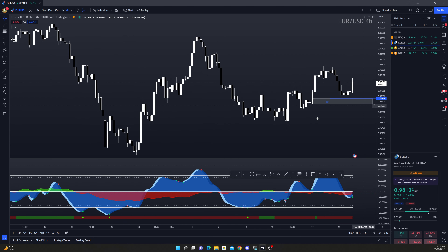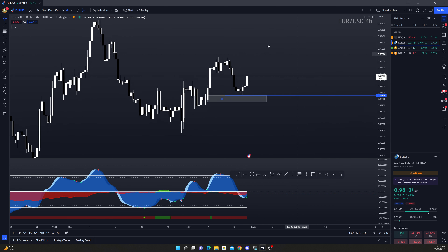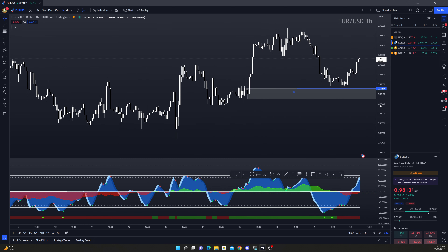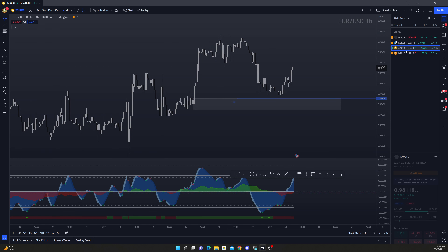Alright, so we're looking at the euro. We see a break here and then we never saw it come back into the zone where we wanted to see it come back into. So obviously there's no trade going down there. We got an hour. Yeah, we just didn't have any trade here, so there's really nothing to analyze in my opinion because it didn't do anything that we wanted it to do. Let's go ahead and go to gold.